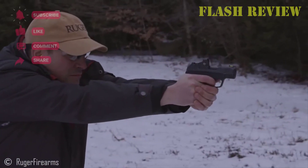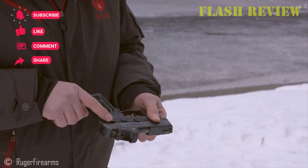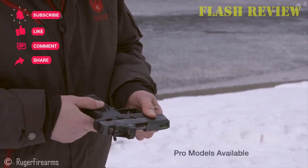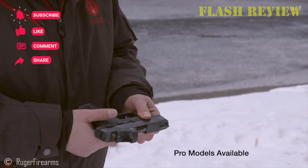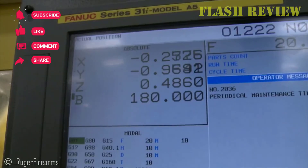If you enjoyed this video, make sure to give us a like and subscribe to our channel for more content like this. Hit the bell icon so you don't miss out when we release a new episode. Thank you so much for watching, and I'll see you in the next episode.